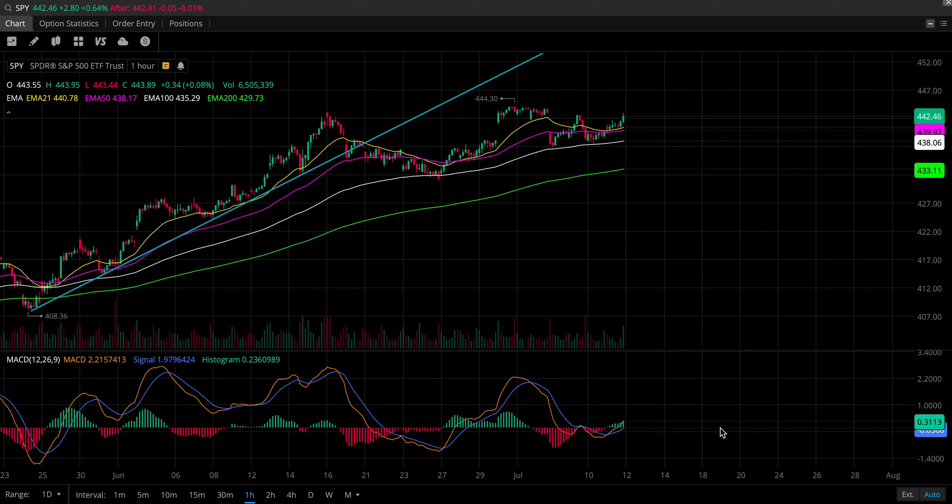Hello and welcome to another episode of Margin Called, the only channel on YouTube dedicated to controlling your losses in the stock market. In today's video, as you probably noticed by the thumbnail, I did take a loss today — I didn't just take a loss, I also wiped out any gains that I made the day prior. I'll explain why that happened in a moment, but first I want to show you what I saw today before the market opened on the one-hour chart of SPY.